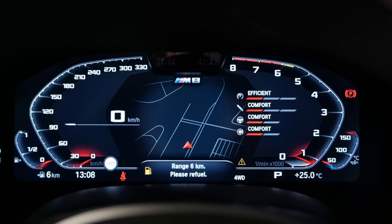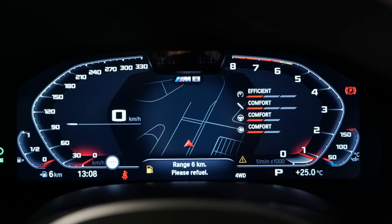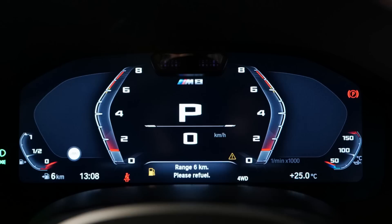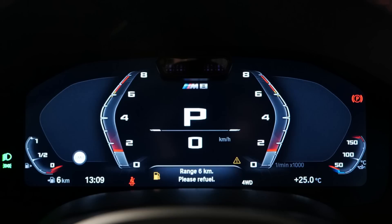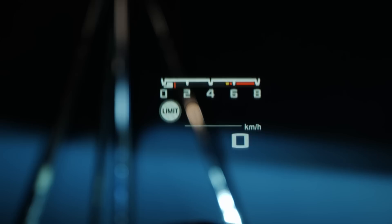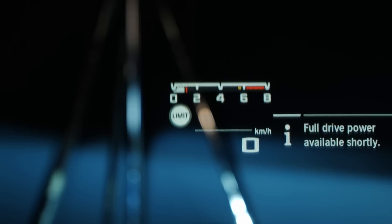The digital instruments in normal mode show the GPS in the middle and RPMs going counterclockwise. When you go to M mode and select sport mode, you get a special M visualization for the M8 Grand Coupe — more focus on speed and RPMs, with the RPMs revving up on both sides of the display. The head-up display also has a special M visualization with an RPM focus, plus speed and speed limit information.